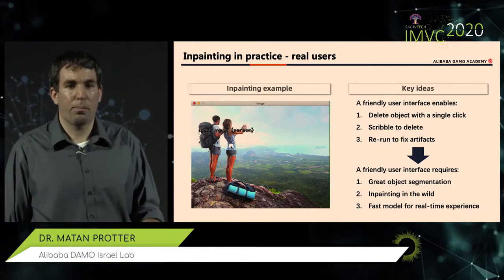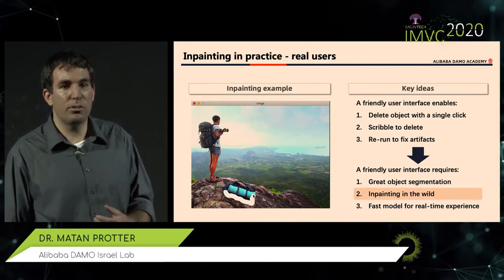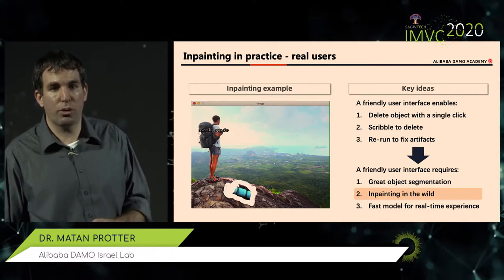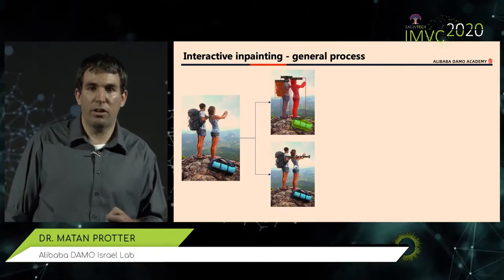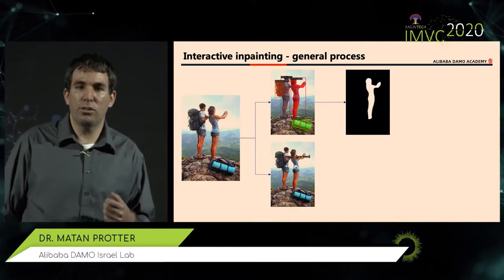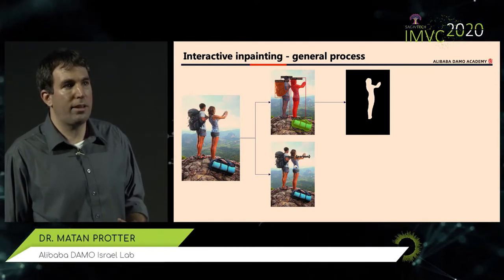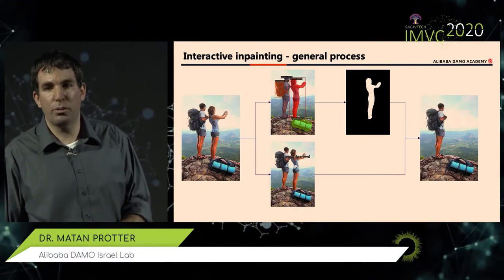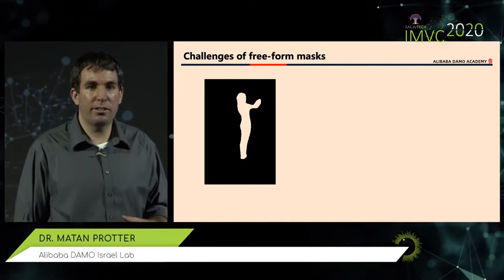In-painting in the wild means we don't know which images or masks we'll work on. We start from the image, run semantic segmentation to give us a good segmentation of the background and identify which object is which, and allow the user to select — either by clicking or marking. We end up with a mask fed into the in-painting algorithm, which fills the mask and creates a new output image. This free-form mask poses a big challenge — it's not like the rectangular masks commonly seen in in-painting papers.